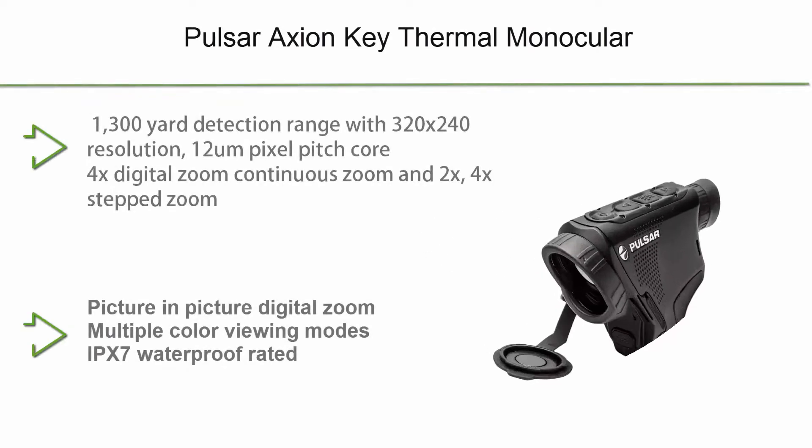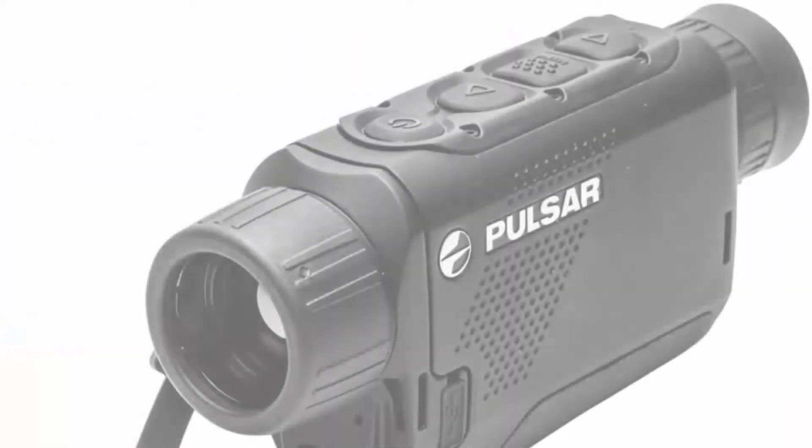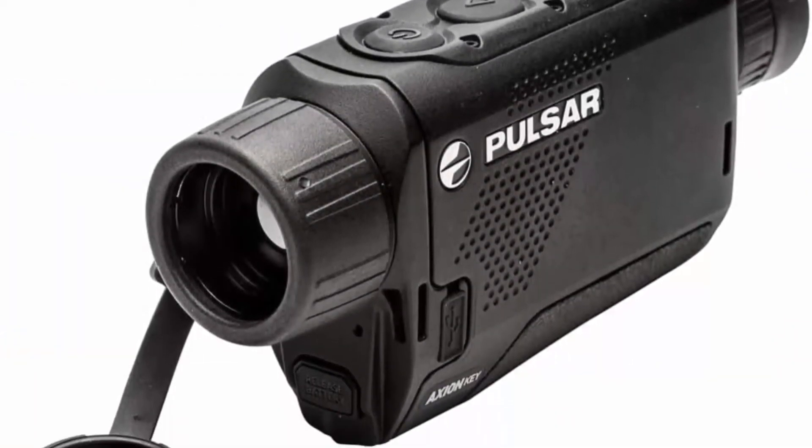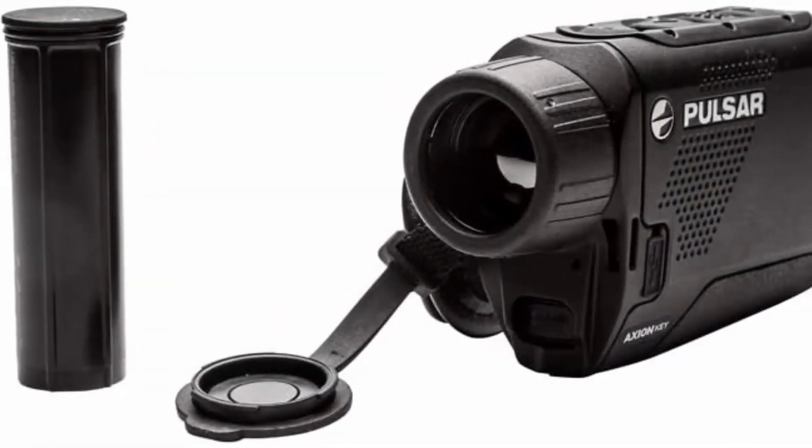Top 10: Pulsar Axion Key thermal monocular — 1300-yard detection range with 320x240 resolution, 12-micron pixel pitch core, 4x digital zoom, continuous zoom, and 2x/4x step zoom.